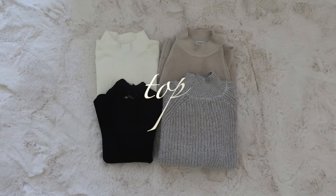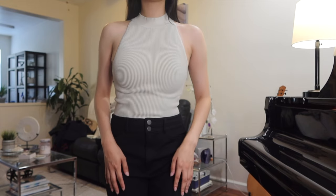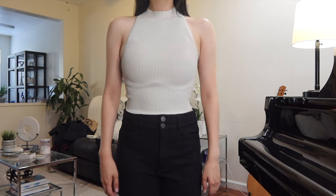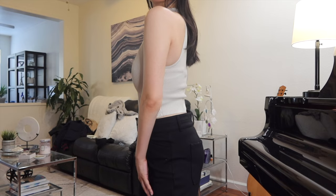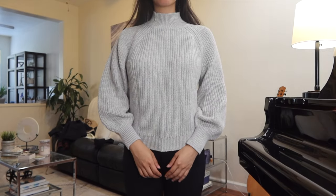First I'll start off by showing each item individually, and we're starting off with the tops. First up is this plain beige cropped tank top. It's ribbed with a razorback and the material is very durable and thick but still stretchy, making it a great basic top to serve as an inner wear this autumn.